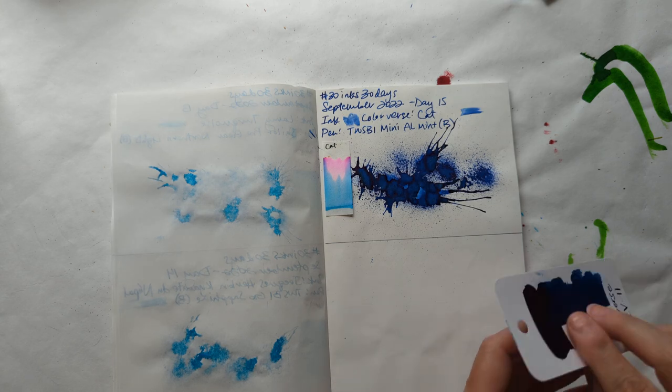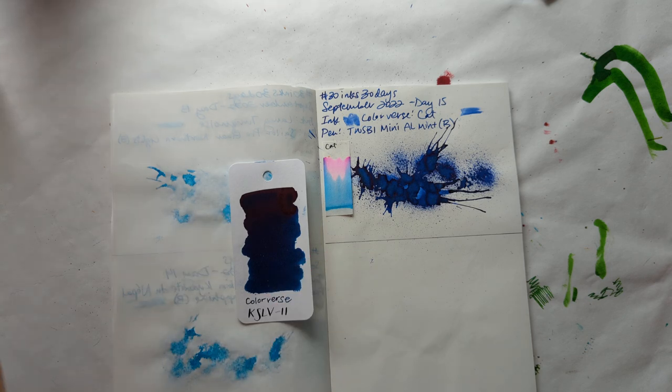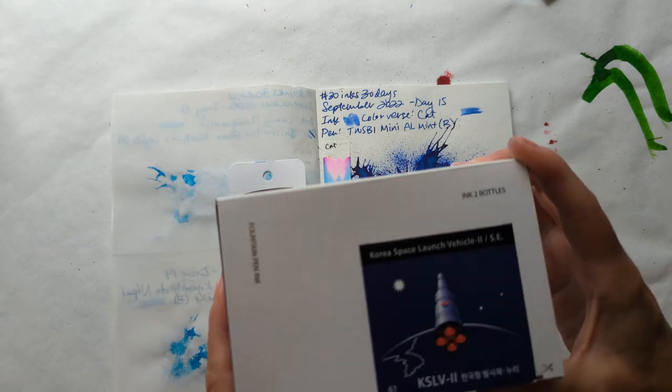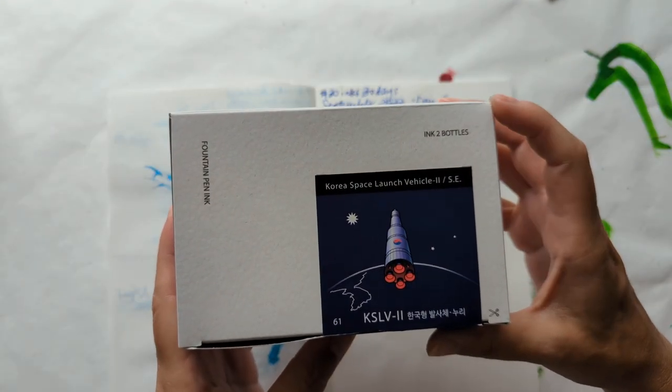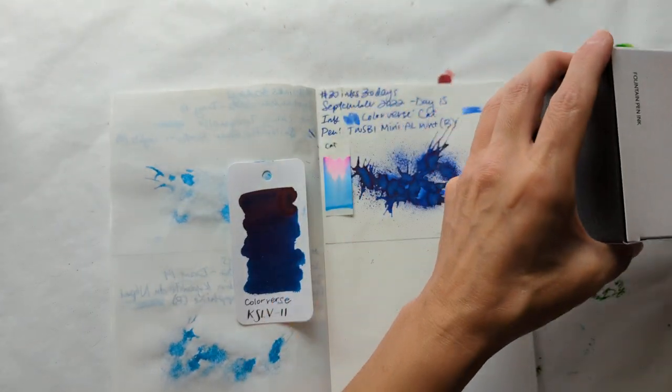Today we're going to look at Colorverse KSLV2, or Korean Space Launch Vehicle 2. I think this was my first Colorverse ink.